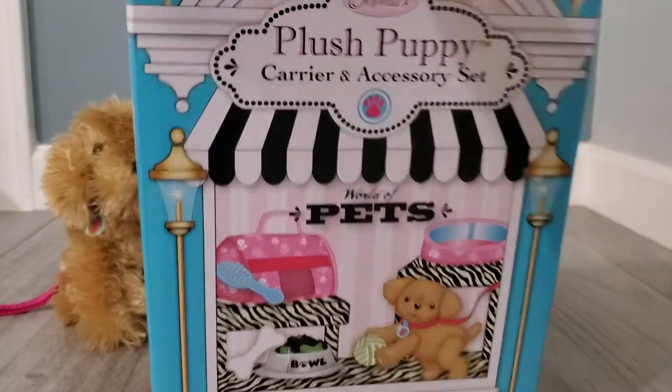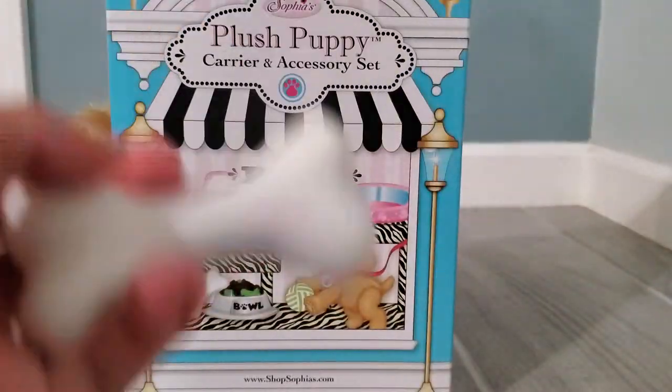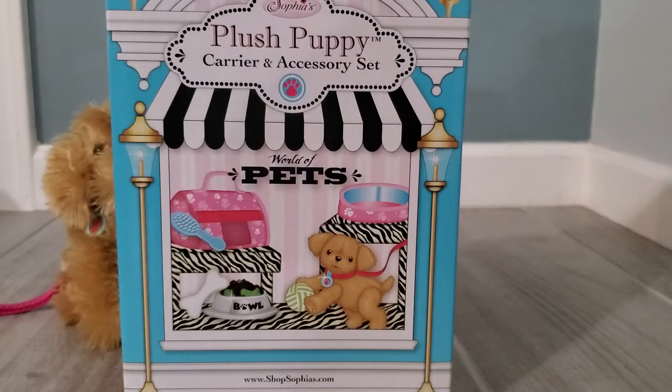Now I wonder what this is — is this a bone? Oh, I know, this is a bone! A good goody bone. Now let's put that right there.